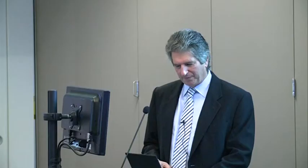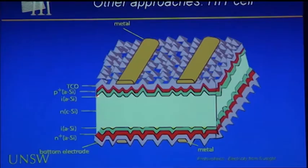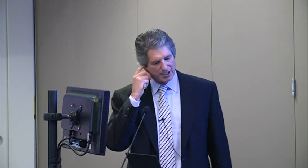The HIT cell developed by Sanyo uses a crystalline silicon wafer, N-type rather than the normal P-type. It uses amorphous silicon technology to deposit a heterojunction structure on the front and rear — more like III-V type technology where you can control the band gap. This gives very low recombination velocities at the interfaces, uses conducting oxides, and is also bifacial. The downside is that the amorphous silicon layers absorb some of the light as parasitic absorption that can't contribute to cell output.